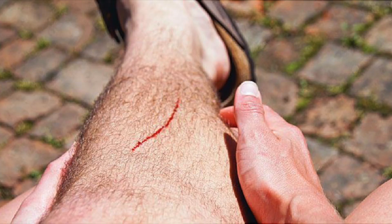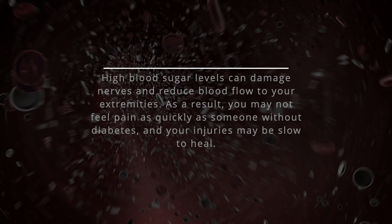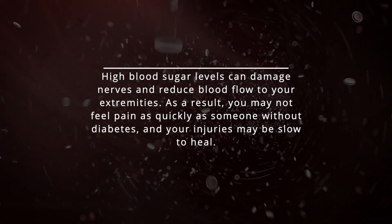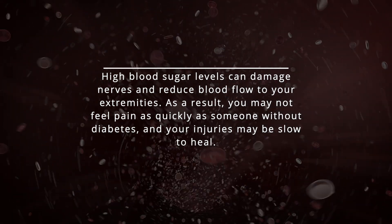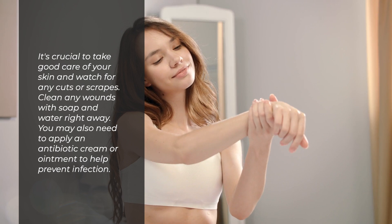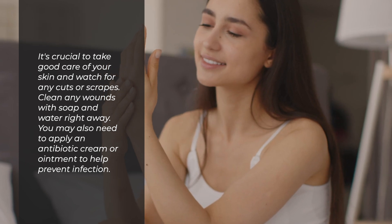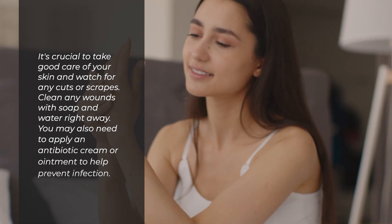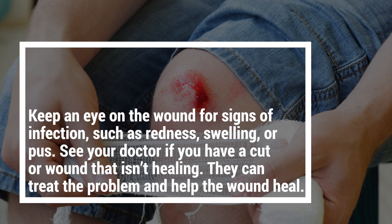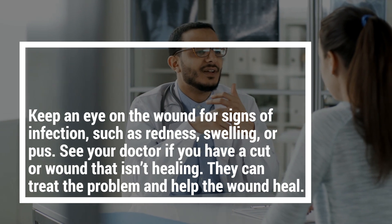6. Slow healing cuts and sores. If you have diabetes, even a minor cut or wound can take longer to heal. High blood sugar levels can damage nerves and reduce blood flow to your extremities. As a result, you may not feel pain as quickly as someone without diabetes, and your injuries may be slow to heal. It's crucial to take good care of your skin and watch for any cuts or scrapes. Clean any wounds with soap and water right away, and you may also need to apply an antibiotic cream or ointment to help prevent infection. Keep an eye on the wound for signs of infection, such as redness, swelling, or pus. See your doctor if you have a cut or wound that isn't healing.